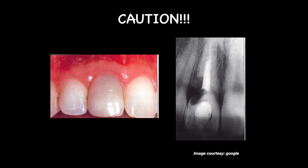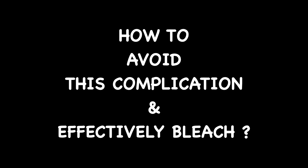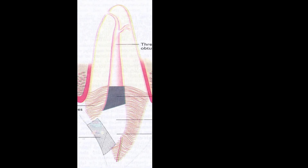The biggest fear when it comes to this non-vital bleaching technique is the complication called external cervical resorption. Most people are scared to do this procedure fearing this complication or due to lack of knowledge regarding the clinical technique. So let us clear this myth — it can be avoided. This complication can be easily avoided, and a predictable bleach can still be achieved in almost every scenario. The most important aspect of this video is what is called the cervical barrier technique, so listen carefully.